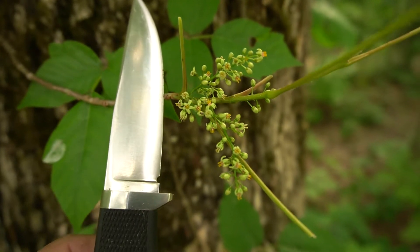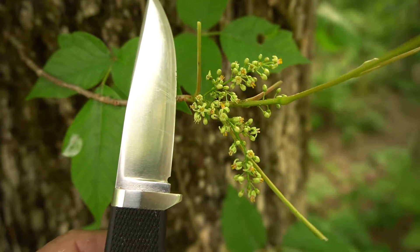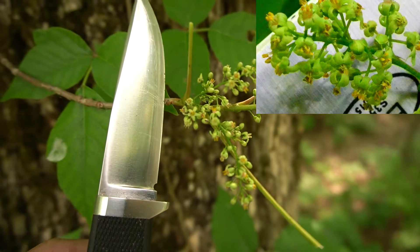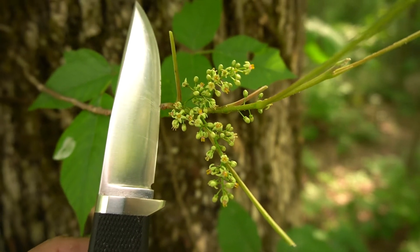Another distinguishing feature of poison oak and poison ivy are the small green-yellow flowers at the base of the leaf shoots, which will later become toxic white berries.